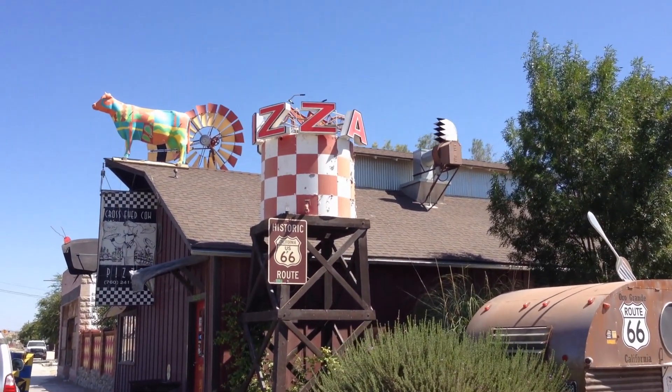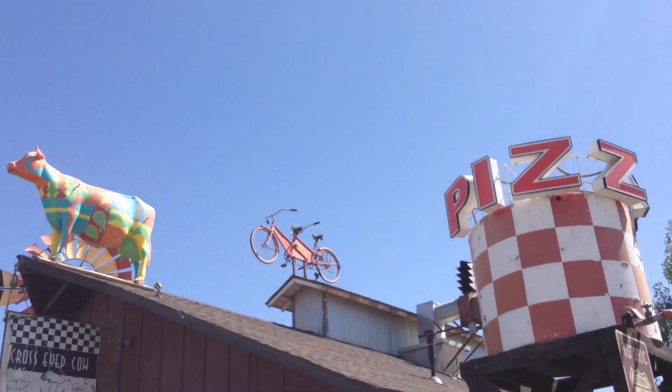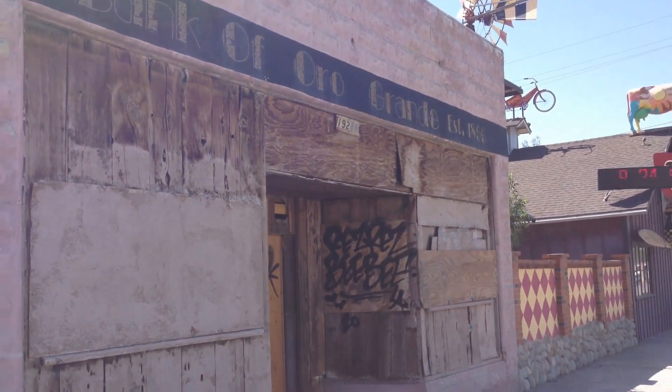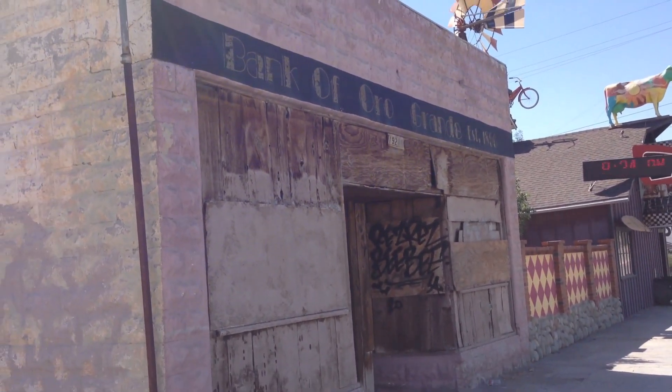Look at this place — it's a bit strange. A bike on the top that says pizza. It's obviously a pizza place — Cross-Eyed Cow Pizza. And right next to Cross-Eyed Cow Pizza is the Bank of Oro Grande, established in 1860.